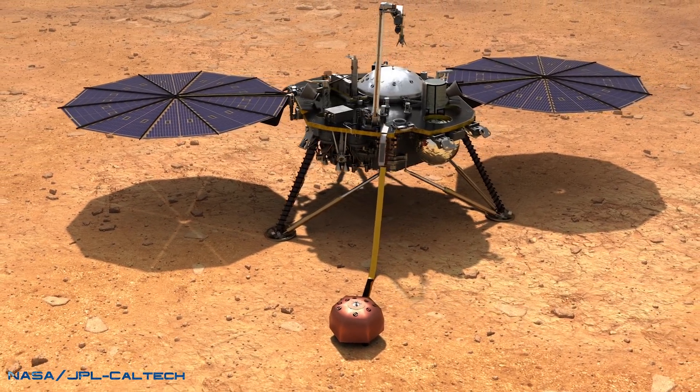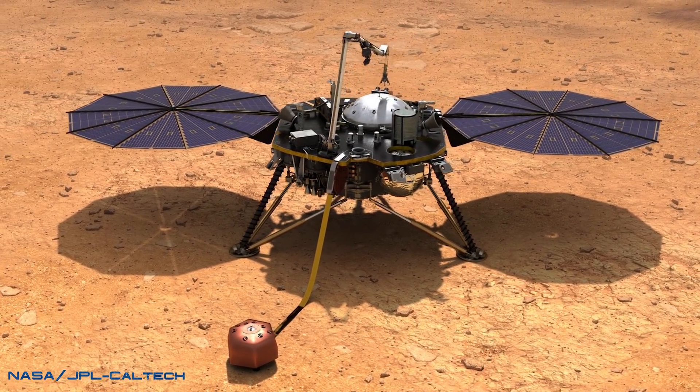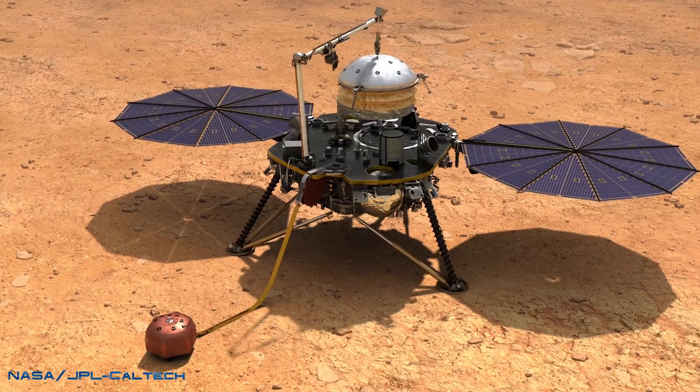The seismometer will eventually be used to listen to the red planet's seismic vibrations, hopefully allowing scientists the chance to study the internals of Mars, while the air pressure sensor will help make sense of those measurements.